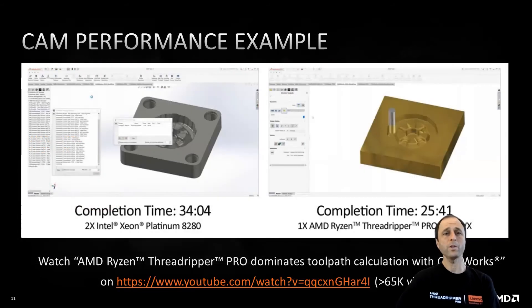So, why would a SolidWorks user need 64 cores? Here's an interesting example comparing the performance of the 64-core Threadripper Pro 3995WX against an Intel-based workstation with two top-of-the-line Xeon chips. The single-socket Threadripper Pro is substantially faster at intensive CNC toolpath calculations, and single-socket workstations are significantly less expensive than the dual-socket options running Xeon CPUs. Check out the video on AMD's YouTube channel showing this side-by-side bake-off running CamWorks from within SolidWorks. There are similarly compelling multi-core use cases for simulation workloads.